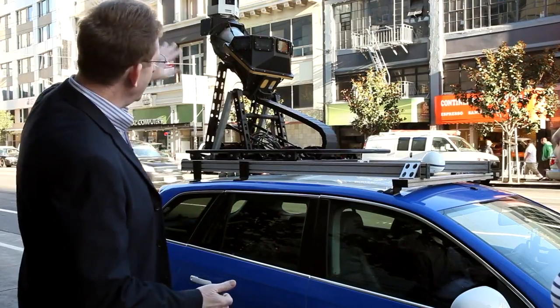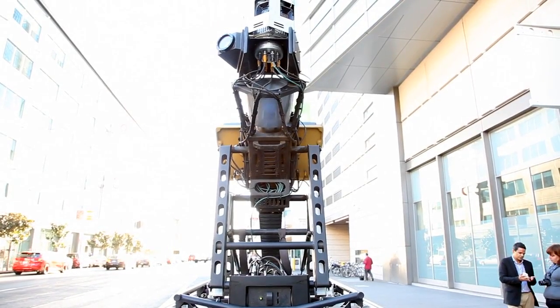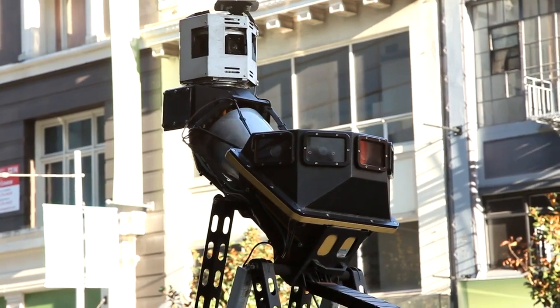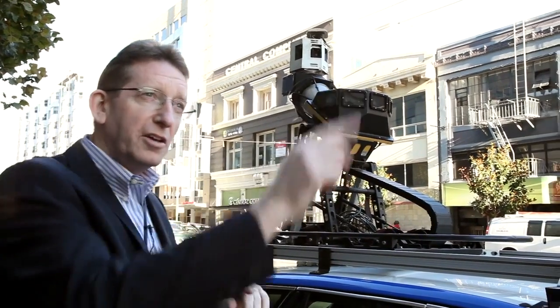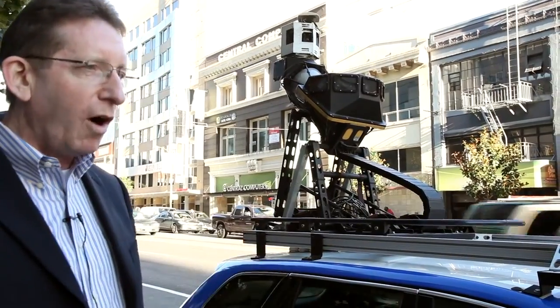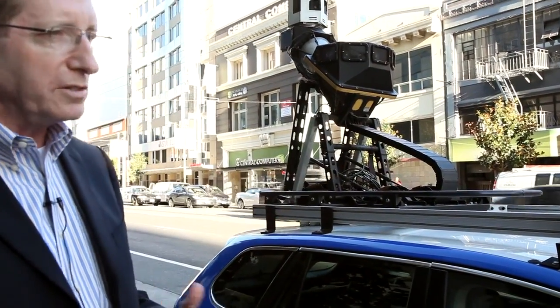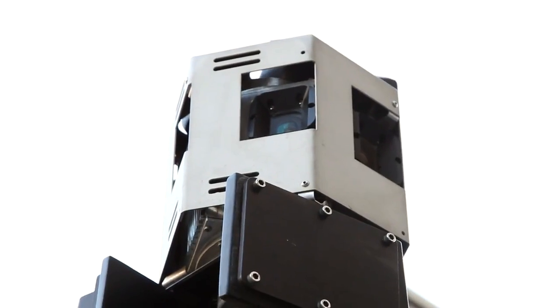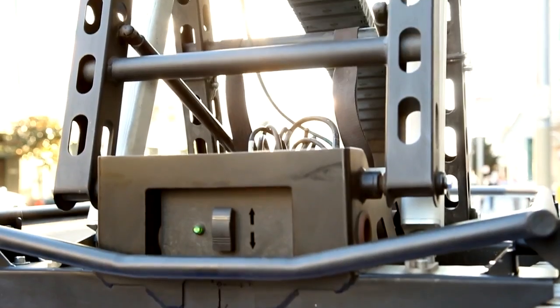We have two different types of camera systems on the car. The first are high-precision cameras — that's the lower set of cameras that you see around. You see them pointing at the buildings, off to the sides, and also in front of us. They're capturing all of the sign data, all of the text information on buildings, and all of the addressing. The cameras on top are more panoramic imagery — they're for creating beautiful pictures.